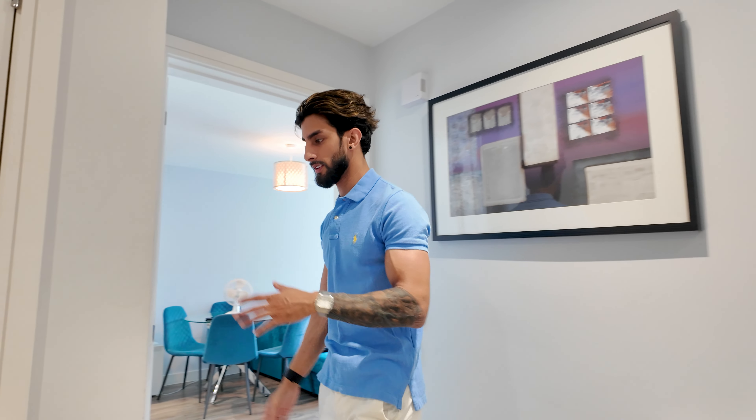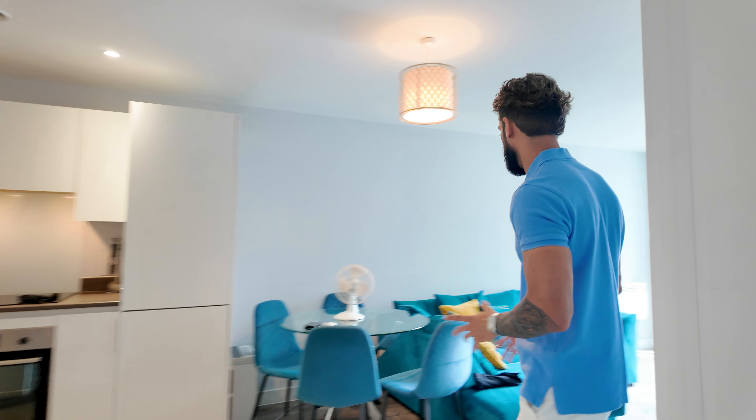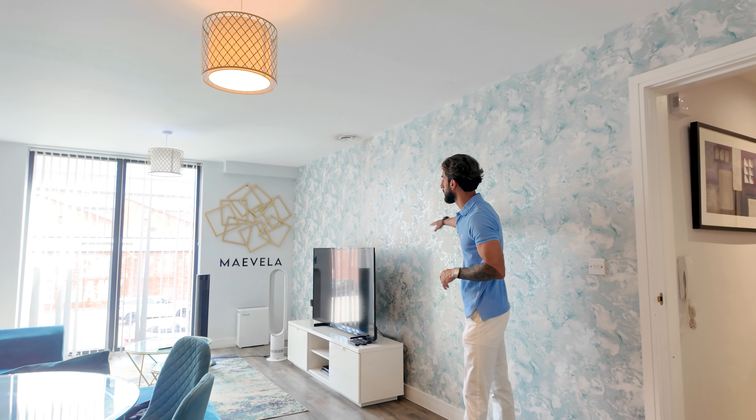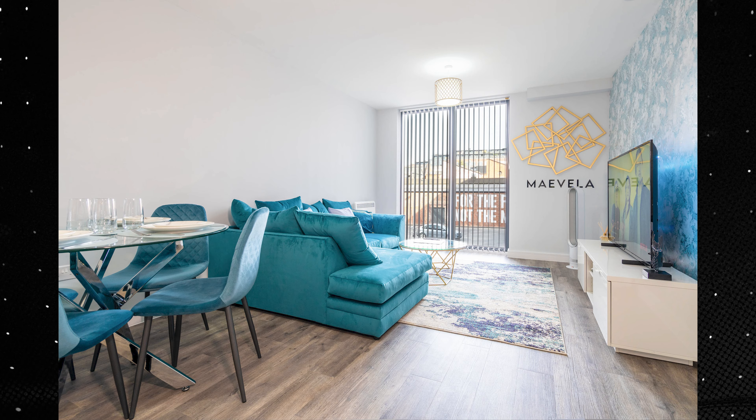All the walls are still the original paint job from when we took it on, so we didn't do much to it. There is some wear and tear, which is normal after having an apartment for so many years. This is the living room and kitchen — you've got an open-plan living area with a nice sofa, and we've wallpapered the entire feature wall. Surprisingly, this wallpaper hasn't been damaged yet, which is really good.